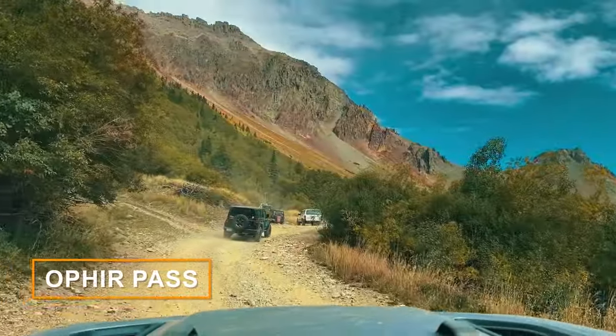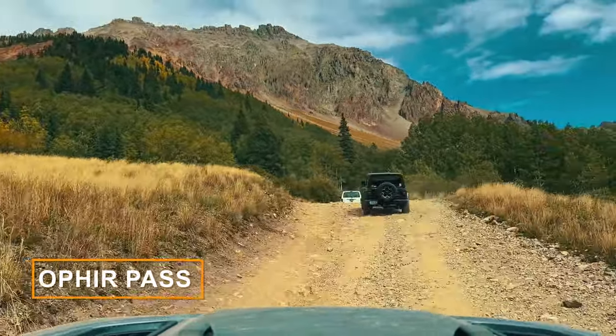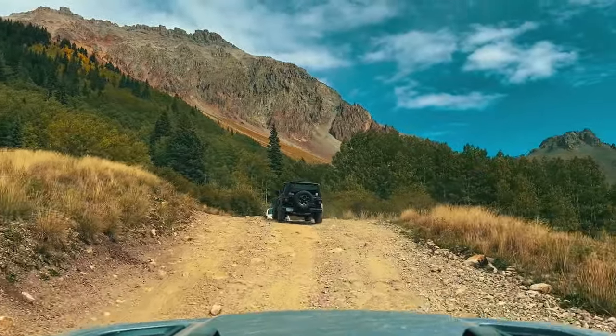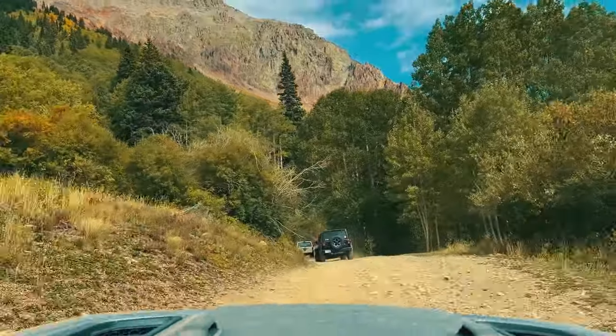On day two, we hit the iconic Imogene Pass and Ophir Pass, both at altitudes over 10,000 feet. Iconic views, amazing vistas. This is what the outdoors and the Jeep life is about.